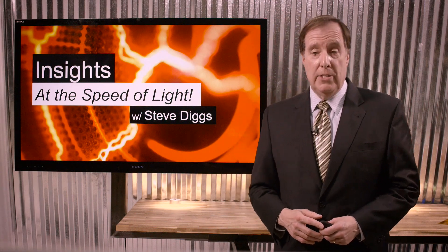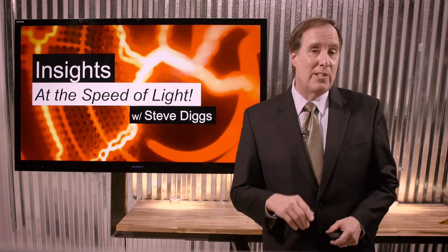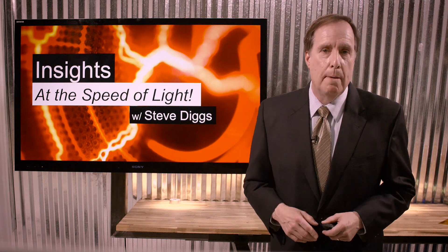Hi, I'm Steve Diggs. Welcome back to Insights, great content at the speed of light. In today's lightning round, I want to talk with you about an idea that I think will help you make better decisions.